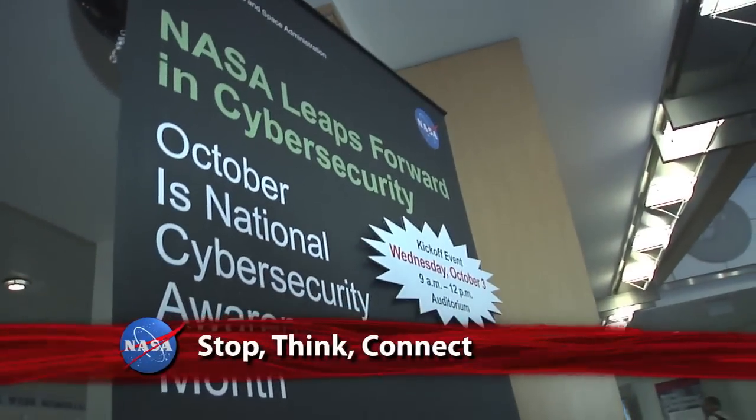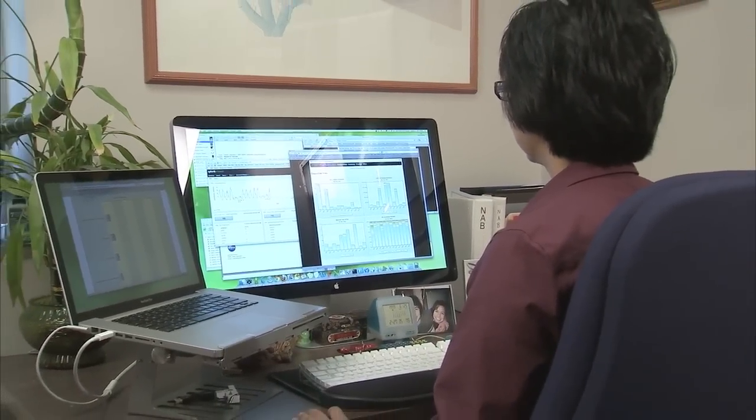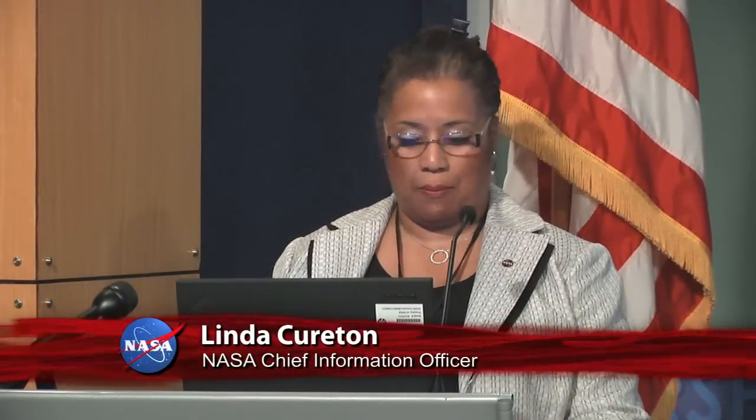October is National Cybersecurity Awareness Month, and the Chief Information Officer's IT Security Division at NASA Headquarters hosted a symposium to stress for employees the importance of cybersecurity in our everyday lives. We actually do have access to technologies and information that people who do not mean us well would love to get. The sophistication of attacks continues to increase every day, and NASA employees must be aware of these types of attacks in order to protect and safeguard our information.